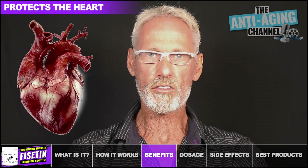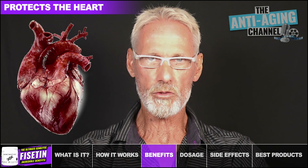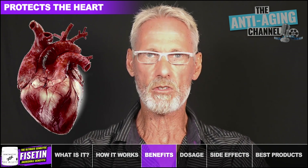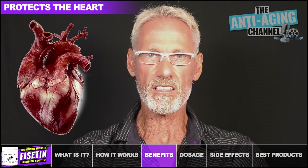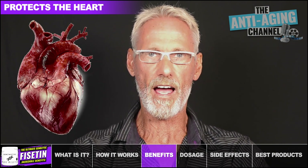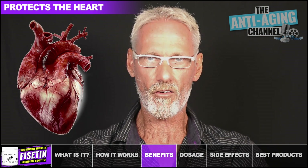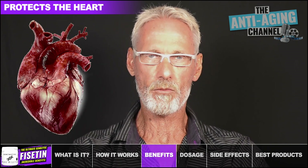Heart disease remains the number one cause of death in the US, and it's most commonly a result of insufficient flow of blood, oxygen, and nutrients to the heart, which can often lead to a heart attack. Recent studies indicate that Fisetin could protect the heart from injury following heart attacks, with heart cells faring far better when Fisetin is present. In animal studies, Fisetin supplementation following a heart attack significantly reduced the risk of atrial fibrillation, a common arrhythmia that increases the probability of stroke or heart failure. Fisetin also improves general heart health by reducing high cholesterol levels, improving circulation, and protecting the heart from oxidative stress.